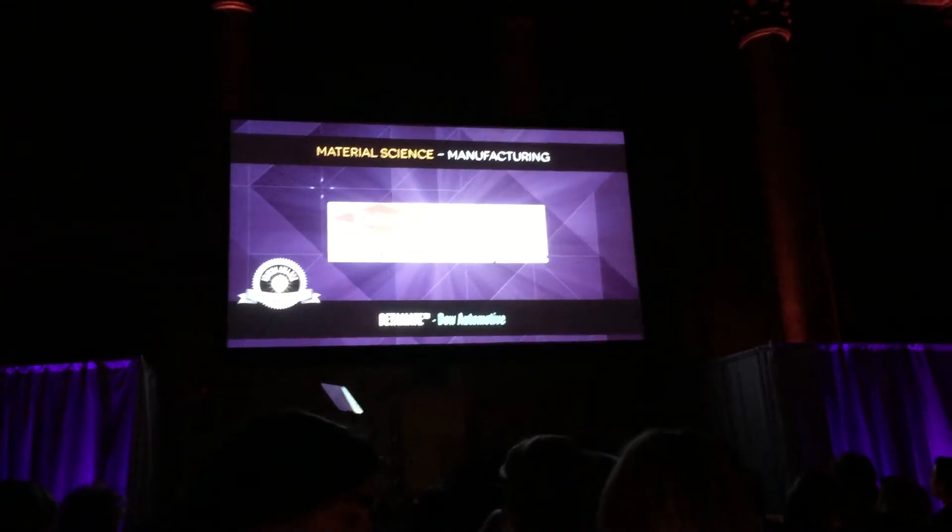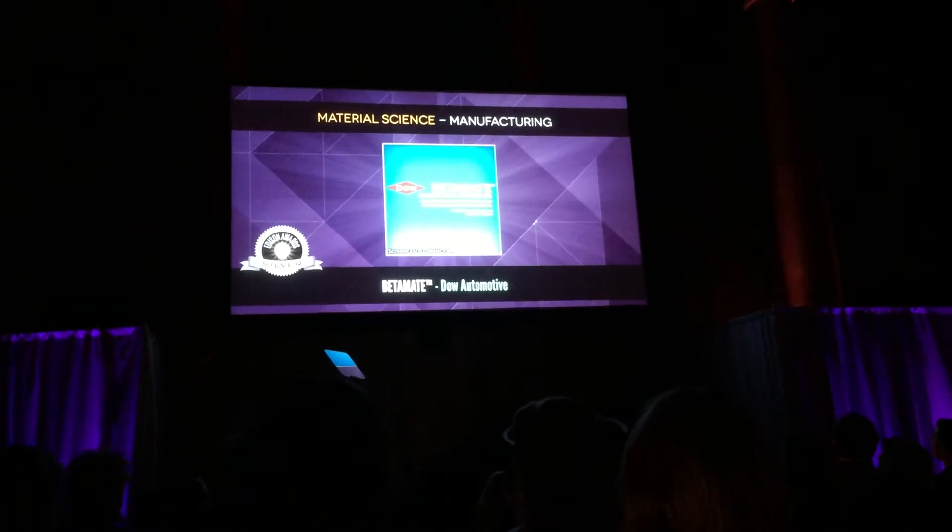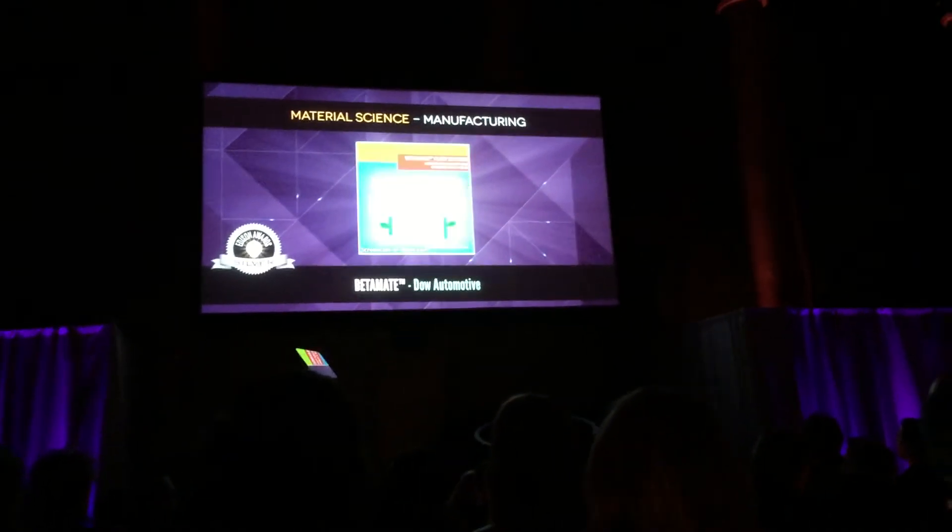Silver. Beta, made by Dow Automotive — an epoxy that enables lightweight vehicle constructions.